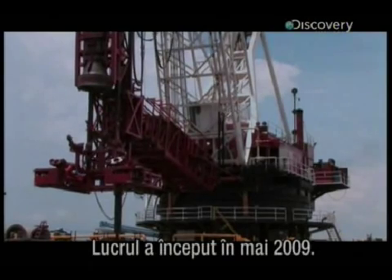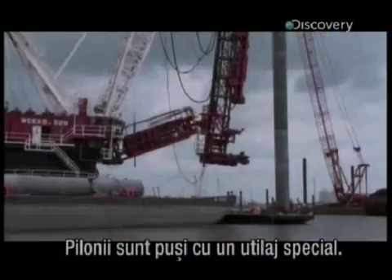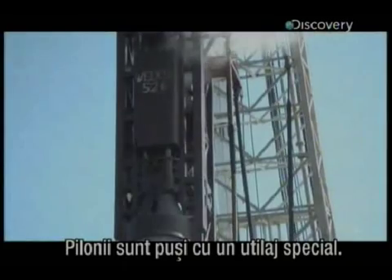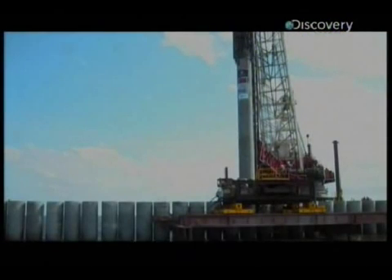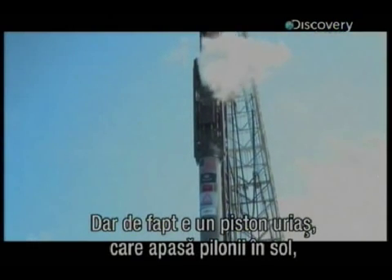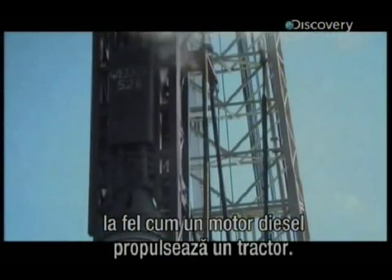Work began in May 2009. To drive the main piles into place requires a special piece of equipment. It looks like a hammer. It sounds like a hammer. But it's not — it's a massive piston, and it pushes the piles into the ground in the same way a diesel engine pushes a truck along.